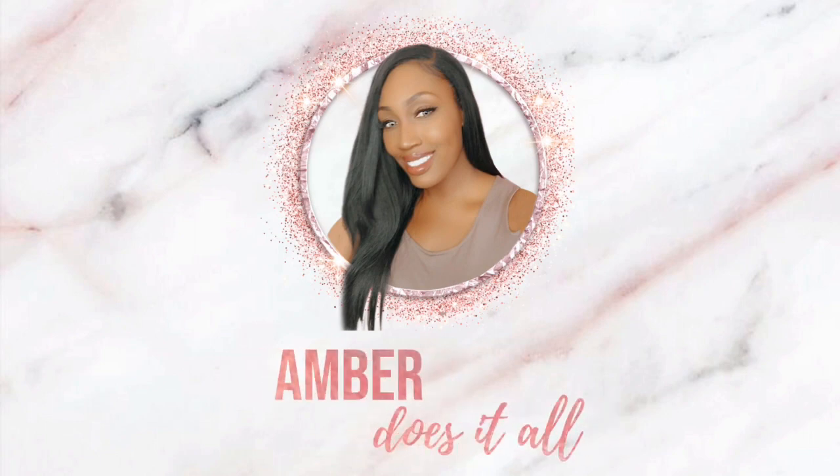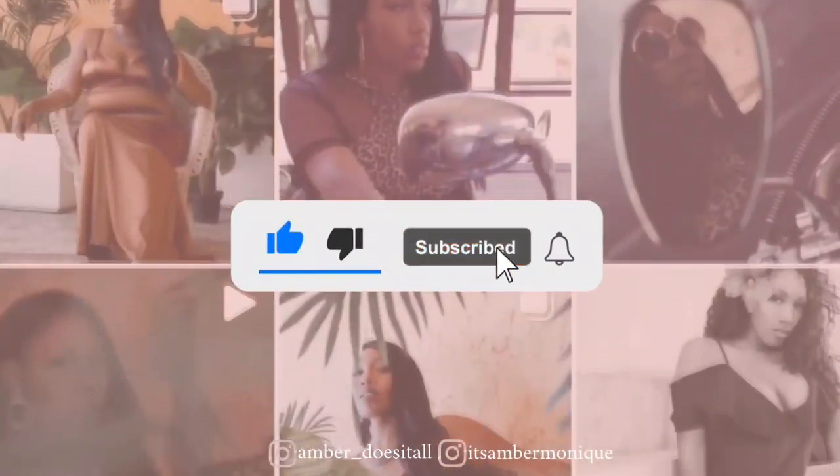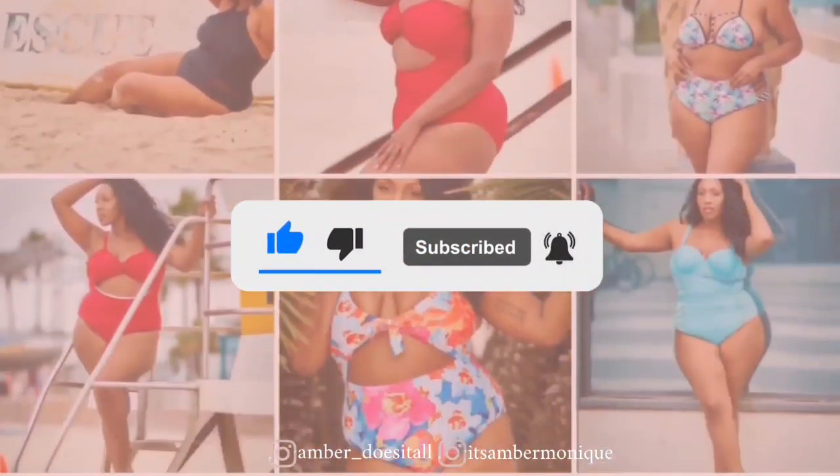Hi fellow YouTubers, this is Amber. If you guys do not know who I am, I'm a plus size model, YouTuber, and entrepreneur. Today I'm going to be reviewing Baggy Steps, which is also a part of my $500 giveaway. This company specializes in bigger shoes for women with bigger and wider feet, so stay tuned.